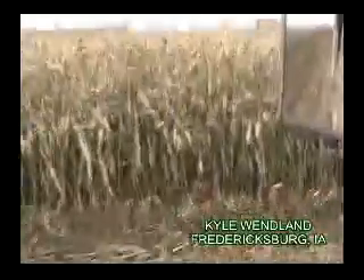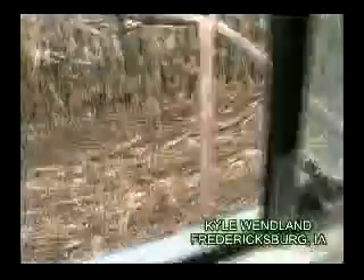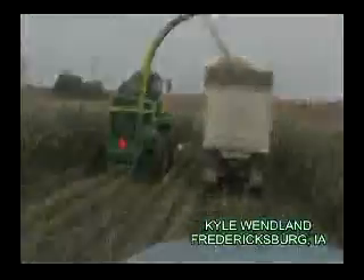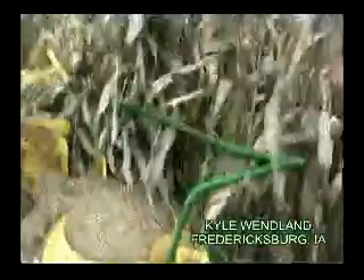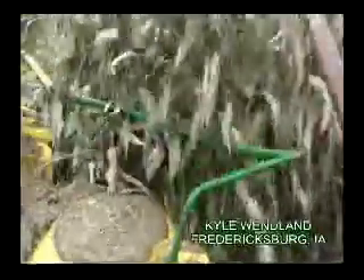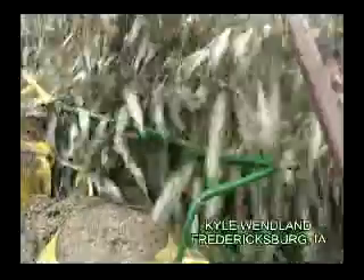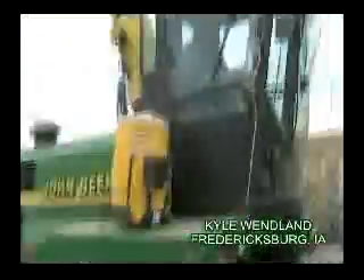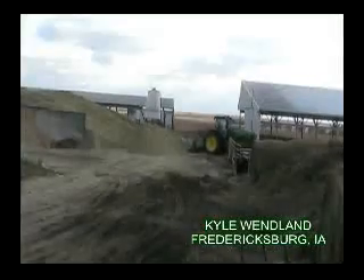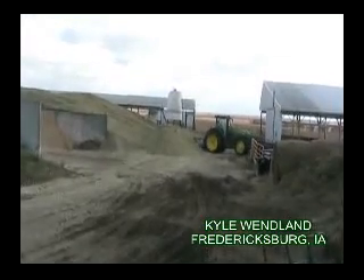I checked a couple ears — just starting to dent. Far from full maturity, but it'll work. Here's what we're doing with the silage: packing in a bunker silo.